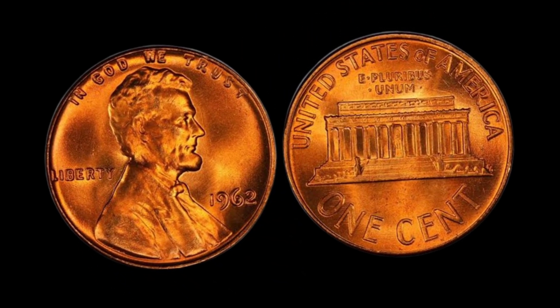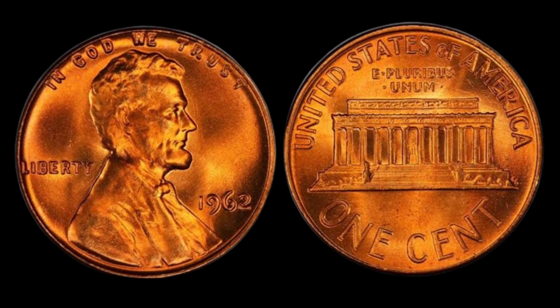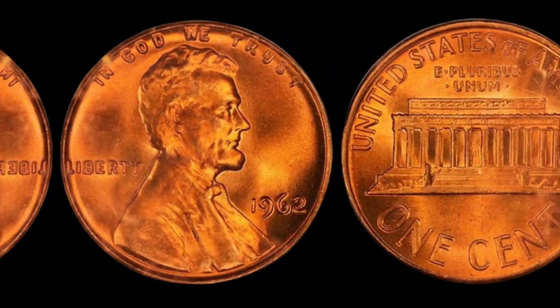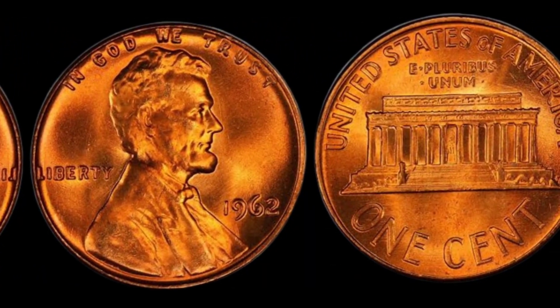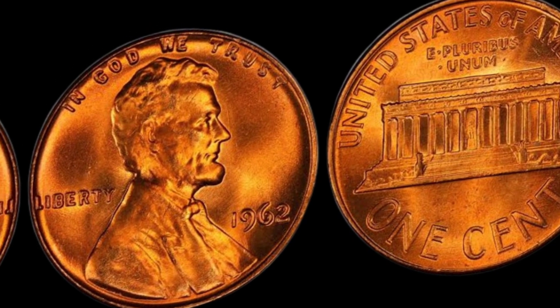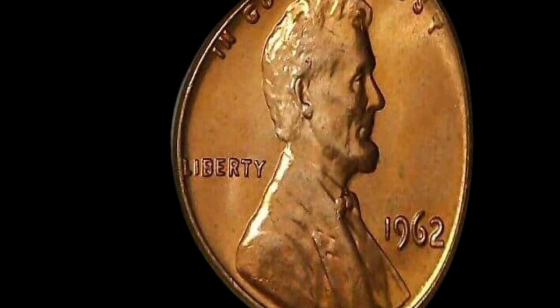Now, let's talk about the key features that collectors look for. Inspect the coin closely for any minting errors, doubling, or unique characteristics. These imperfections can elevate its value significantly. Remember, the devil is in the details.